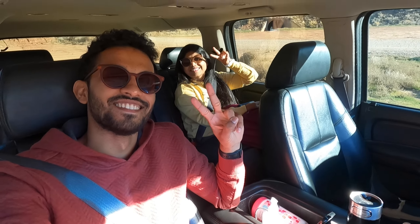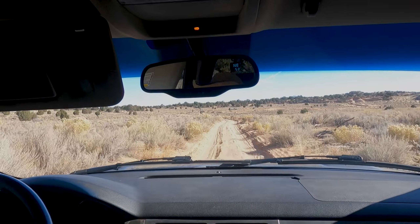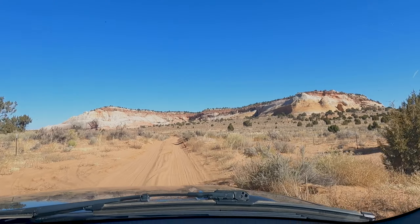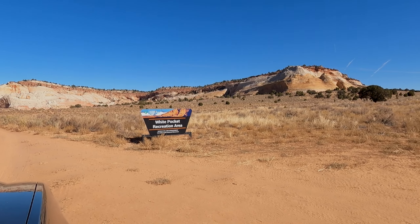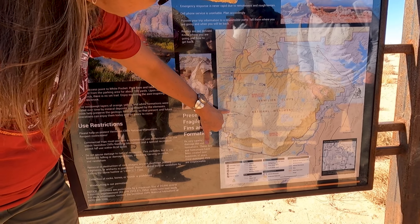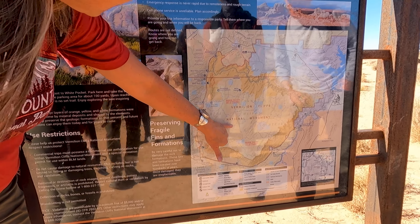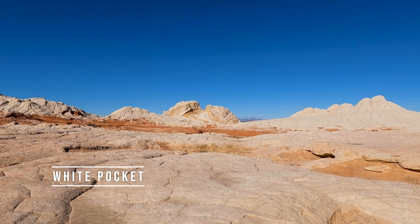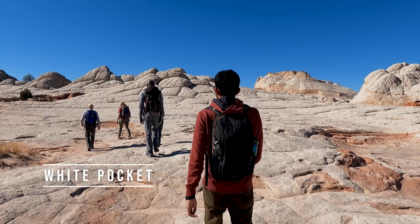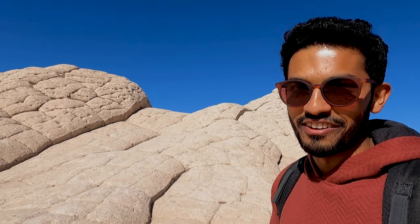Our next adventure took us deep inside the Vermillion Cliffs National Monument of Arizona. Get ready for unusual rock formations concentrated in a one square mile area through White Pocket. We came all the way down across the Corral Valley Road to reach White Pocket. After a two and a half hour drive, it just took my breath away. Just look at this layer — I don't have any words.